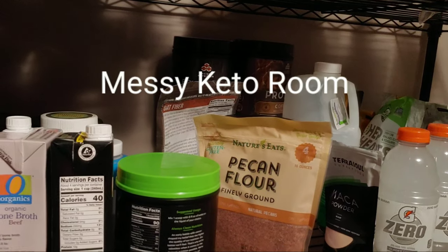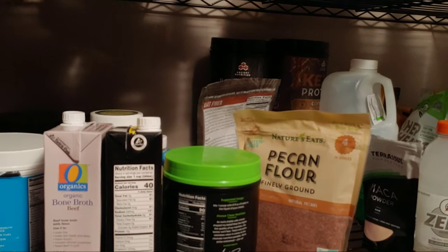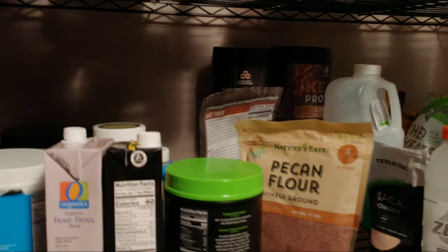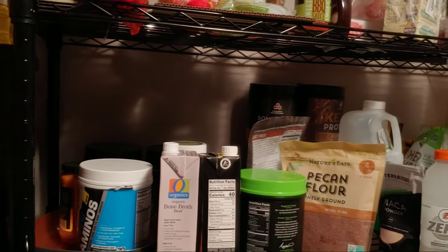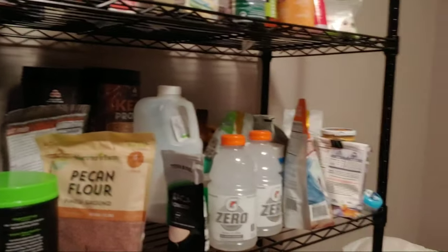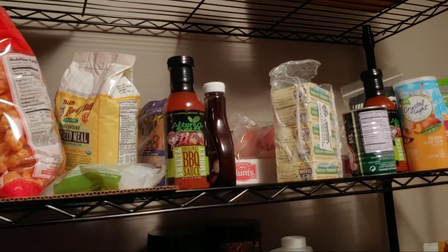I'm supposed to show you the keto room — this is my freaking messy keto room. If you remember from a video about a year ago, it's still messy and I still have stuff everywhere. I still have more cleaning to do but the good part is I have this cabinet and I've put some things in it.